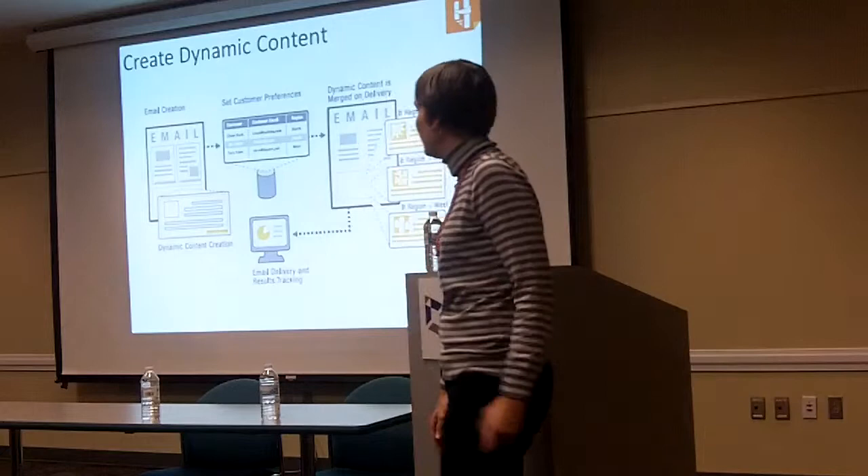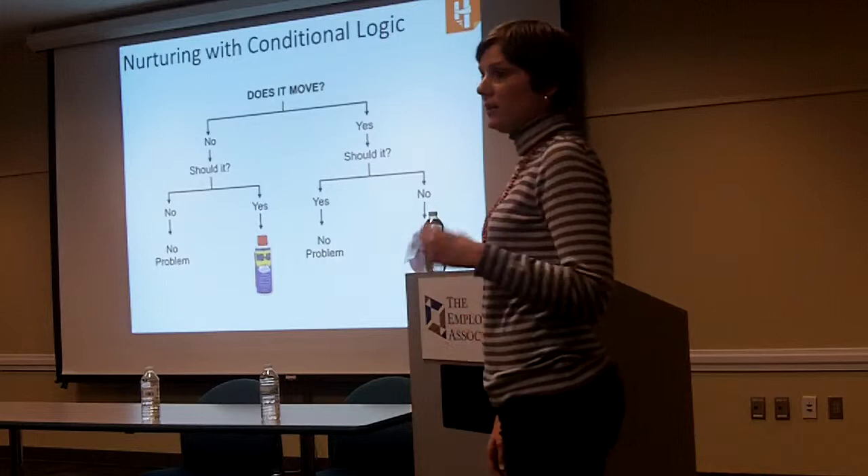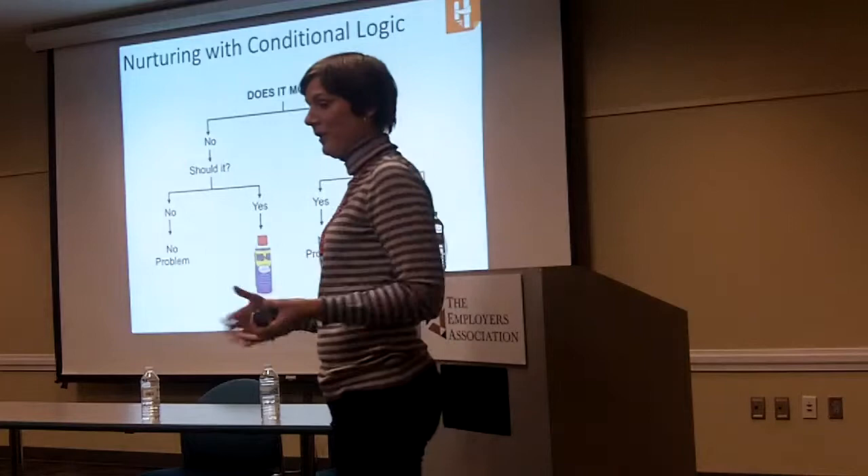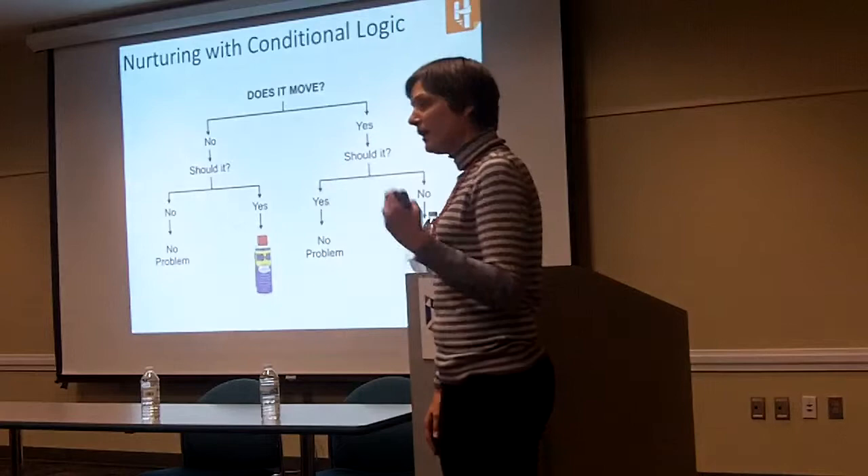A great thing is that you can use conditional logic. I grew up in a household where my dad did not have tools — he had WD-40 and duct tape, and that was how he determined how to fix something. Sometimes it was incredibly disastrous. But you can take that same conditional logic and apply it to your marketing initiatives — that is really saying you're using if-then statements.